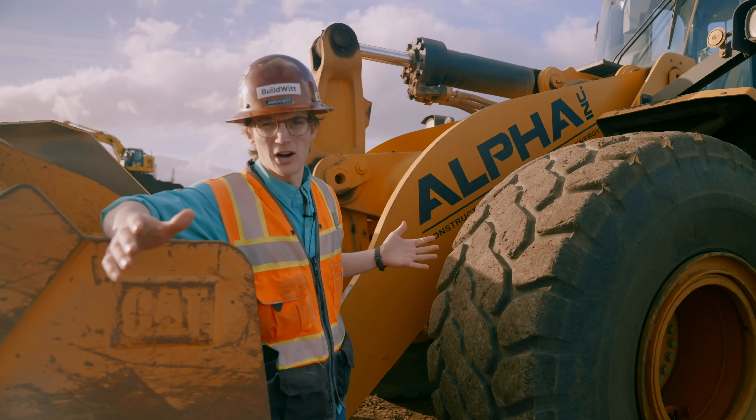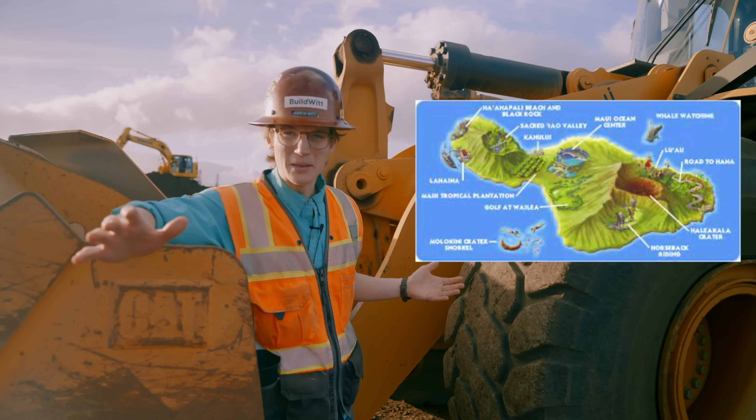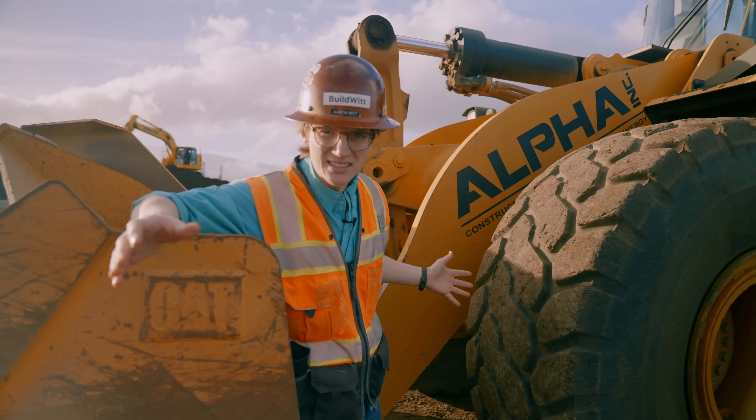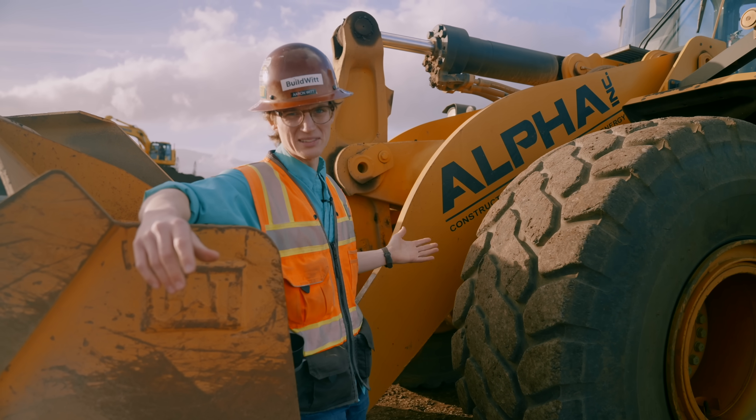Hello everybody. Welcome back to the vlog. Today we are in Maui, Hawaii, in the middle of the Pacific Ocean on an island to see how they build stuff in this beautiful, beautiful land.